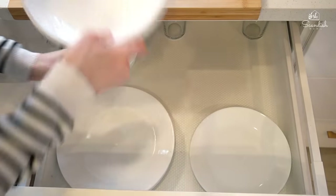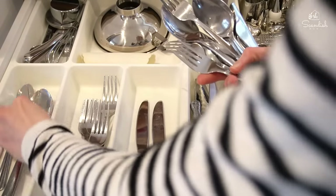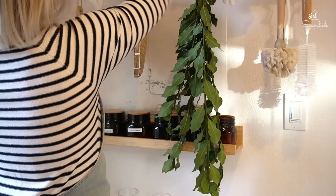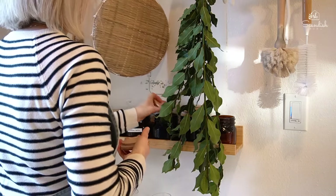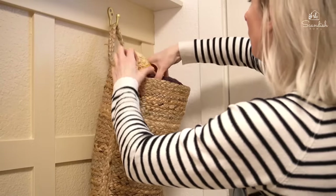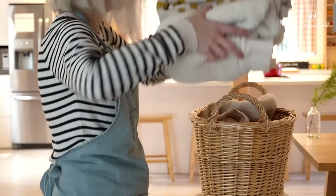An organized home doesn't mean I'm on call all day to guard the perfect state, but rather it's manageable and has an easy reset between changing tasks and activities. A simplified organized home supports the whole family to function at its best and reduces the unnecessary tasks of looking for things or cleaning up surfaces just before I want to do something, because that generates procrastination in me.